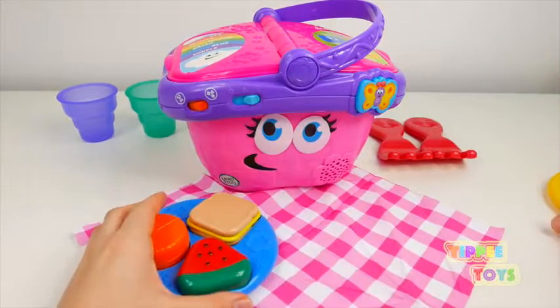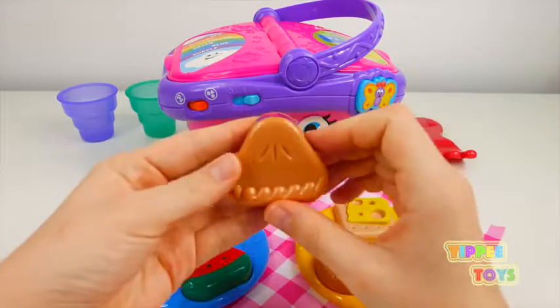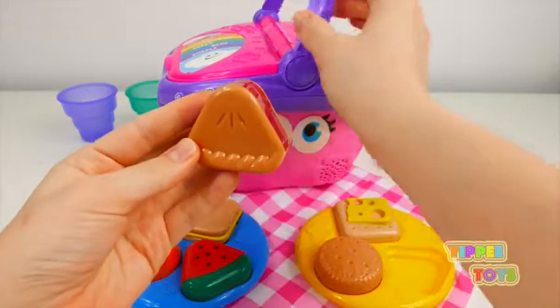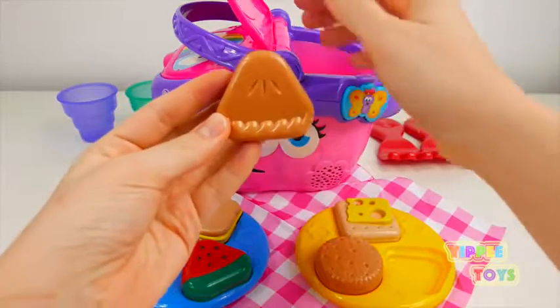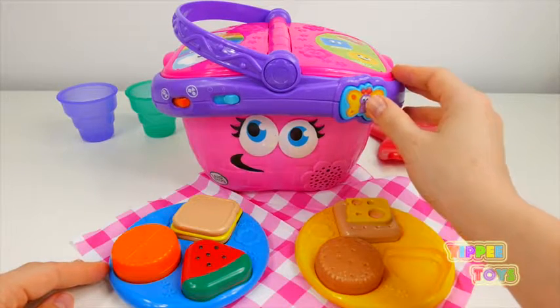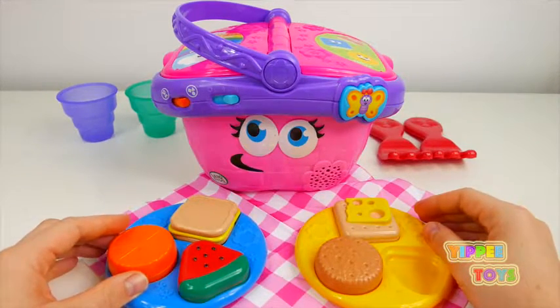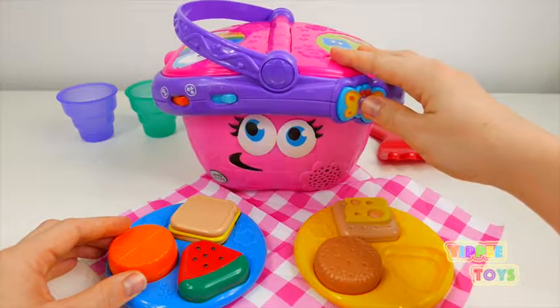Do you see a food that's a triangle? Ooh, what's inside? Closed. What was that sound? I think it was a little birdy.